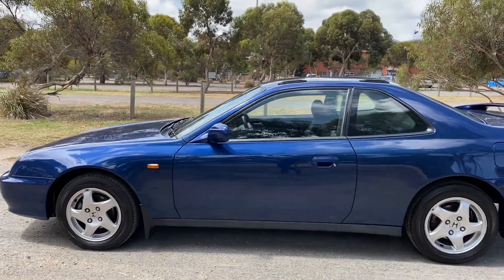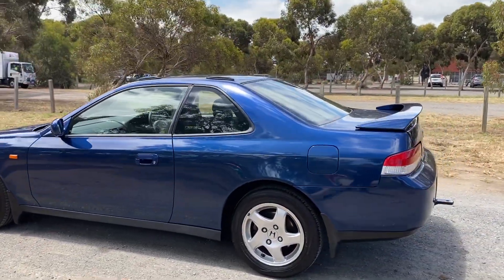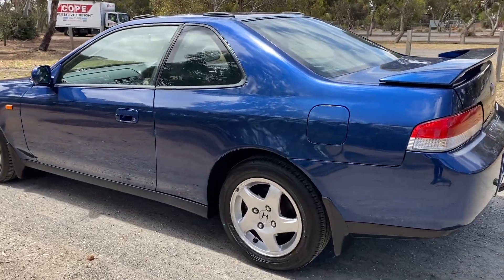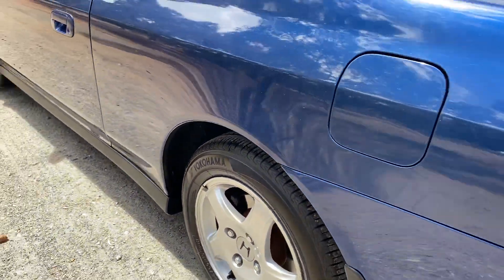This car is powered by a 2.2 litre 4-cylinder engine and has a fuel efficiency of 10 litres per 100 kilometres. It comes with 15-inch rims with plenty of tread on all four tyres.